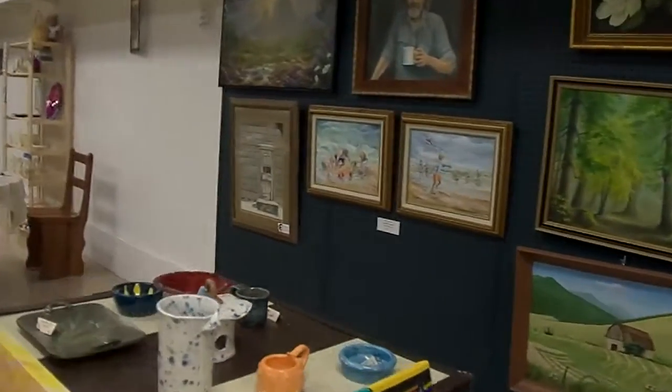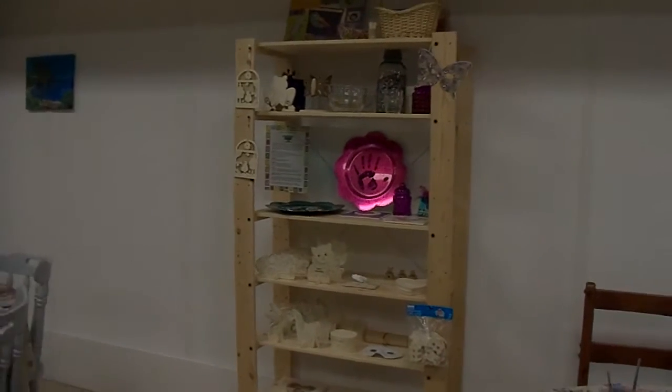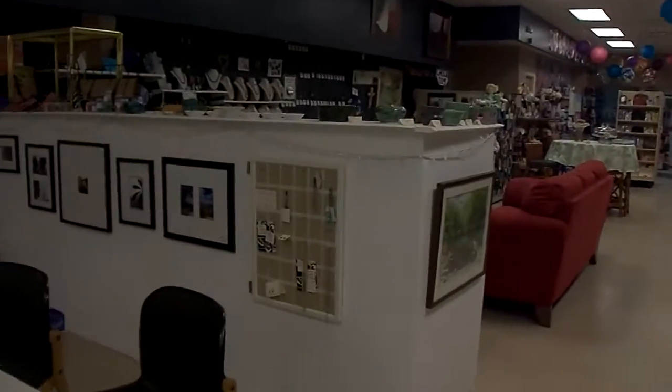Classes — we have kids classes, we have crochet classes, and we have a bunch of tables here for you to come. We have $5 painting where you can drop in Monday through Friday, 1 to 5, with your group. It's $5, you get what you want, and we make the palette for you.